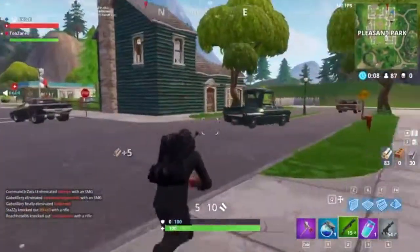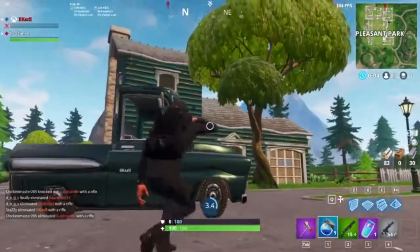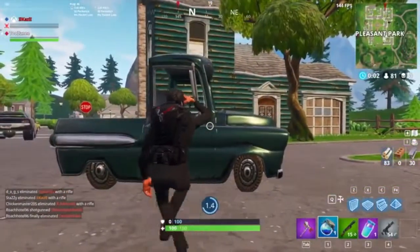Yo, how are you guys doing? It's your boy Asteroids. I bring you guys back with another video where today I'm going to talk about the new OnePlus 6.